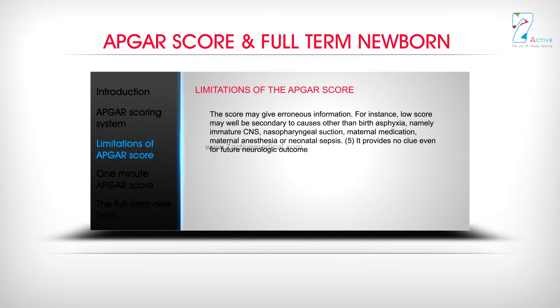Fourth, the score may give erroneous information. For instance, a low score may well be secondary to causes other than birth asphyxia — namely immature CNS, nasopharyngeal suction, maternal medication, maternal anesthesia, or neonatal sepsis. Fifth, it provides no clue, even for future neurologic outcome.